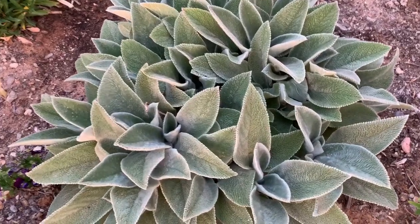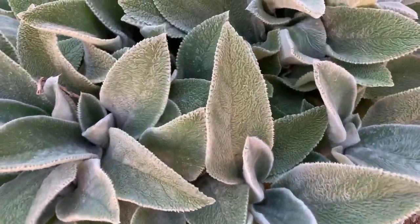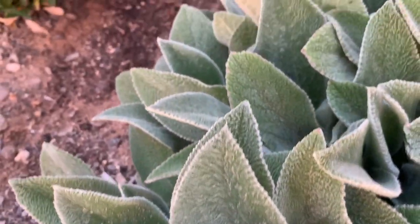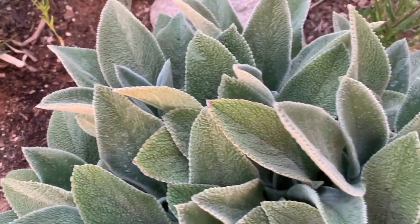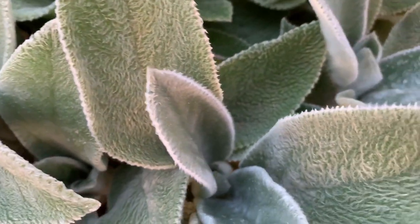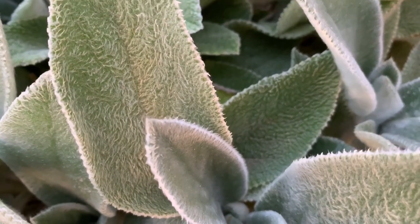Hey everyone! Have you ever grown Helen von Stein lambs ear? It's an amazing plant. I bought two plants last year and they have grown like crazy. Last fall I decided to divide it and see if I could create some new plants.